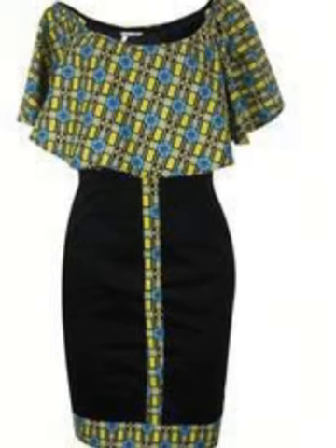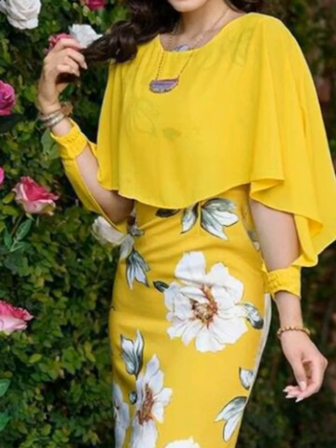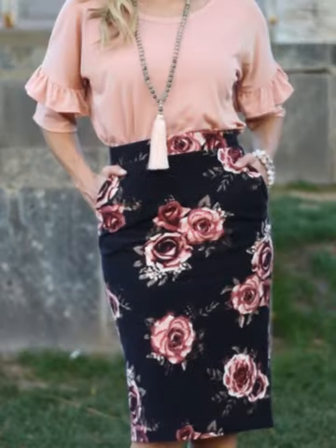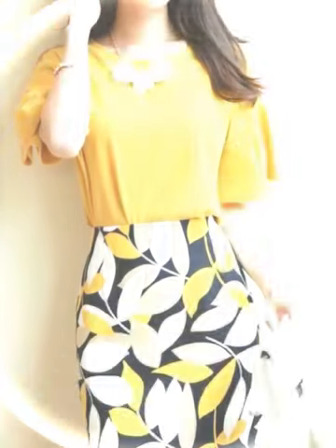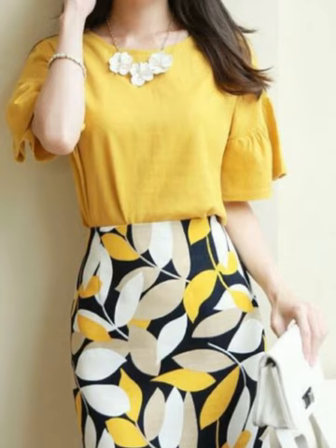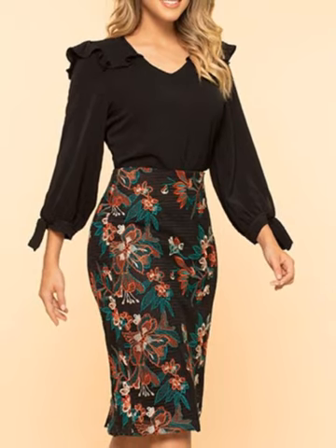You will see the stylish, unique, and outstanding best bodycon dress designs — travel for your bodycon dress designs on my channel. You will also see different color combinations and different skirts with blouses designs.